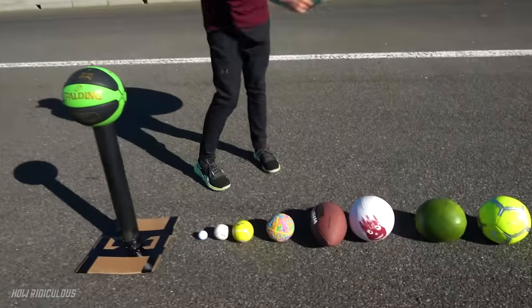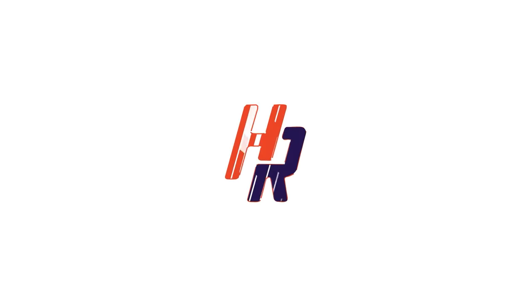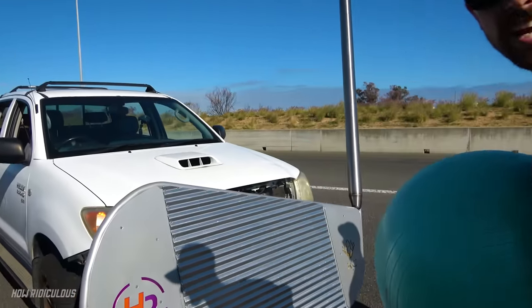We are gonna wallop all these balls and see which can go most yonder down the drag strip! Big thanks to KiwiCo for sponsoring this video — more about them later, but for now check this out.